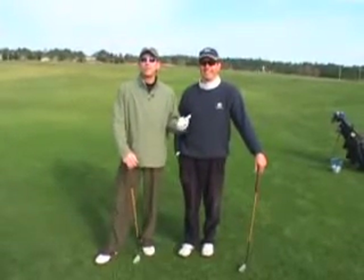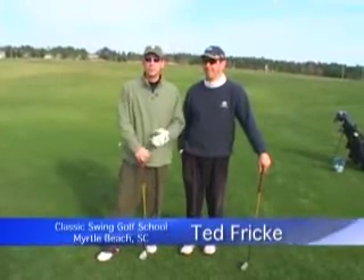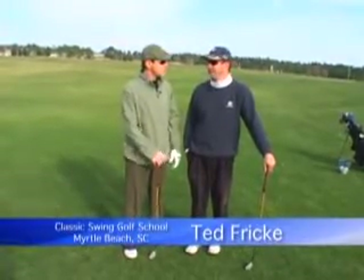Glad you're with us today on a beautiful day here in Myrtle Beach, South Carolina. We're at the Legends Resorts. I'm Mitch Lawrence along with the 2005 CPGA Teacher of the Year, Ted Frick, the head of the Classic Swing Golf School here in Myrtle Beach. We are very lucky to have one of the top 25 schools in the country right here at the Legends Resorts.